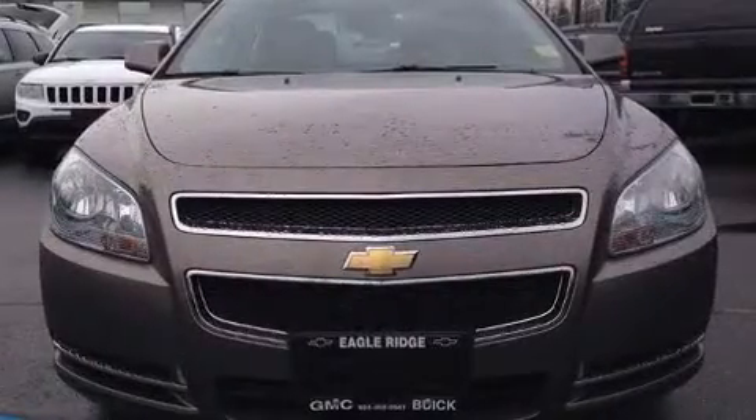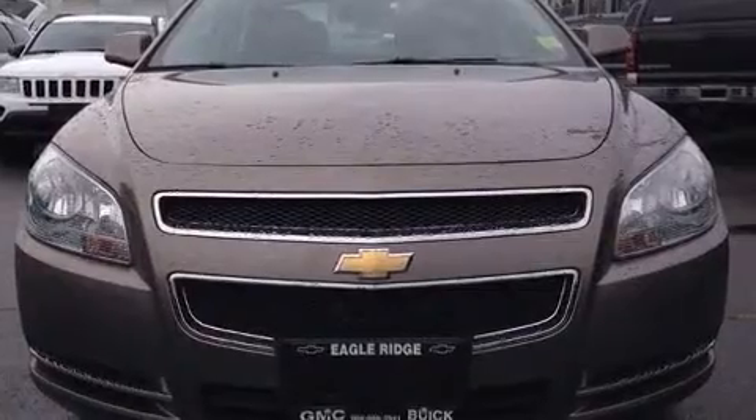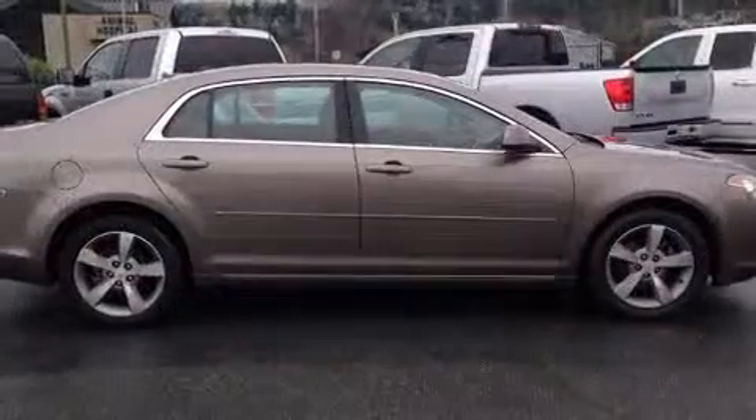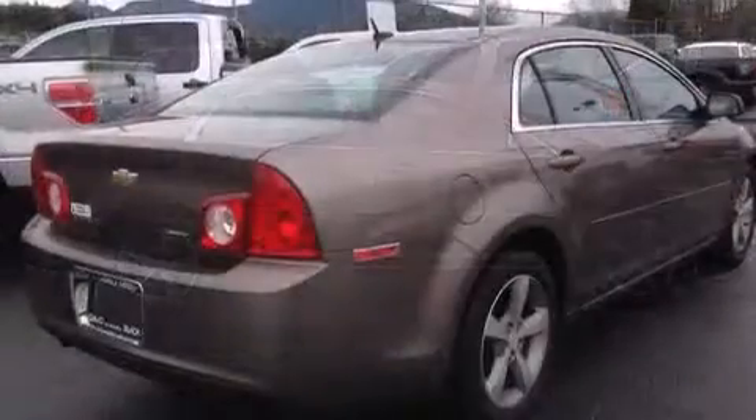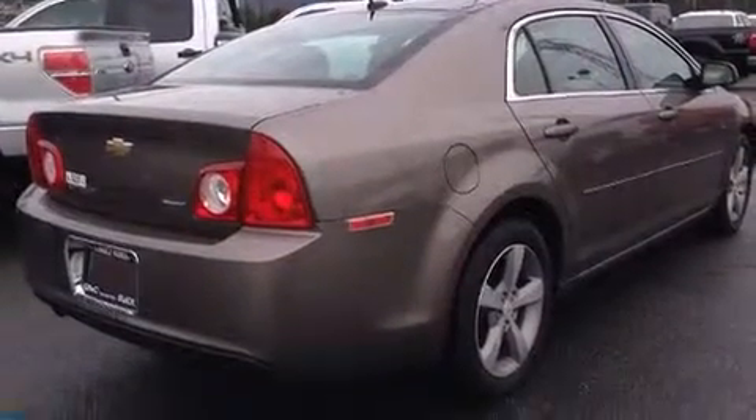You can expect a lot from the 2011 Chevrolet Malibu. This four-door, five-passenger sedan just recently passed the 60,000 kilometer mark. It features an automatic transmission, front-wheel drive, and a 2.4-liter four-cylinder engine.